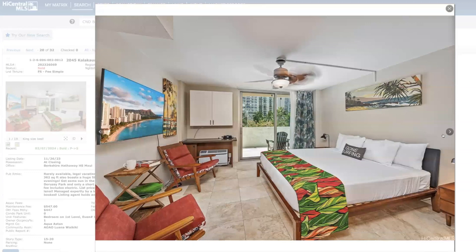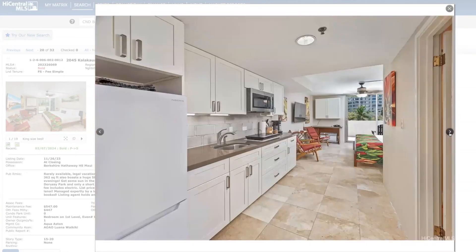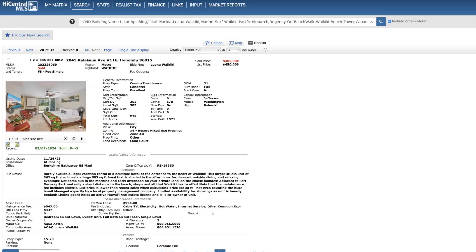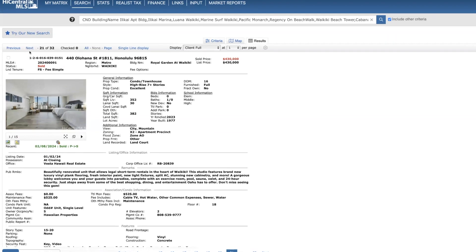Over 500 square feet of lanai that kind of wraps around — pretty neat. But being on the first floor, you are going to be dealing with street noise and pool deck noise. Royal Garnet Waikiki — another studio on the 18th floor, sold for list price, cash, 16 days on the market. This is a really, really nice unit in my opinion.